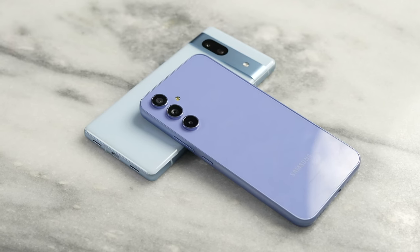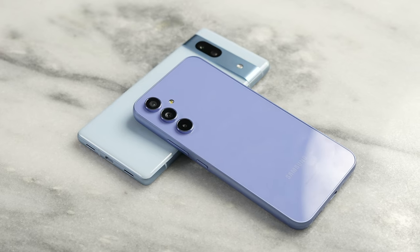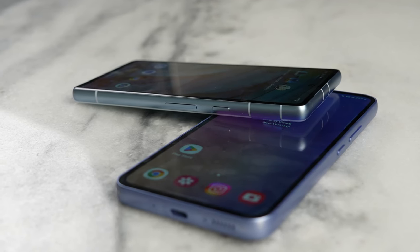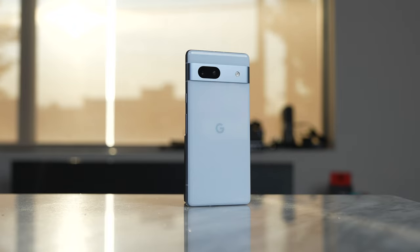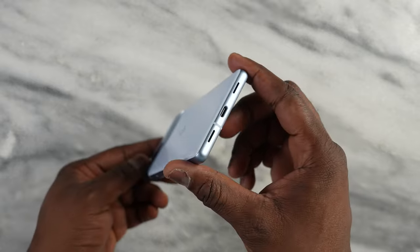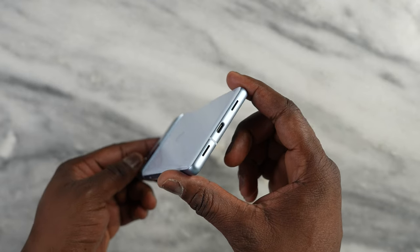Now moving over to the other side of performance, which of course is gaming. We know the Galaxy A54 runs an Exynos processor while the Pixel runs the Tensor G2, and we also know the Tensor is based off Exynos. The Tensor G2 is supposed to be more of a high-end chipset, so this should be an unfair comparison if you will.